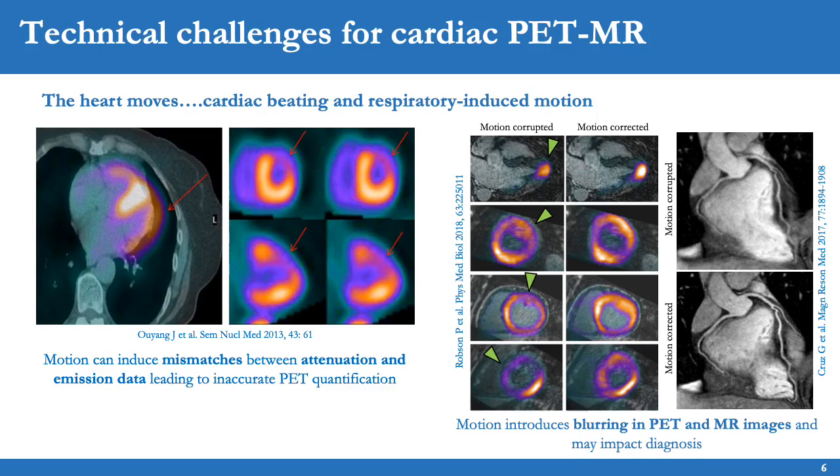However, there are still several technical challenges for cardiac PET-MR that need to be overcome. One of the major challenges is the movement of the heart due to cardiac and respiratory motion. Motion can induce mismatches between attenuation and emission data leading to inaccurate PET quantification, which could be misdiagnosed as a perfusion defect. Motion can also introduce blurring and aliasing artifacts in both the PET and MR images, before and after motion correction, potentially leading to a wrong diagnosis.